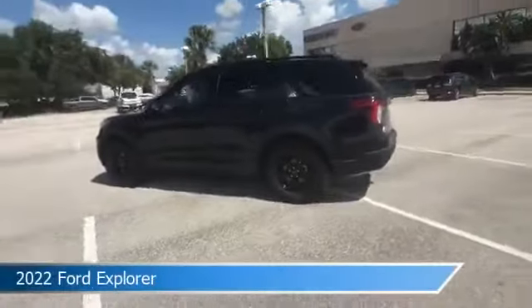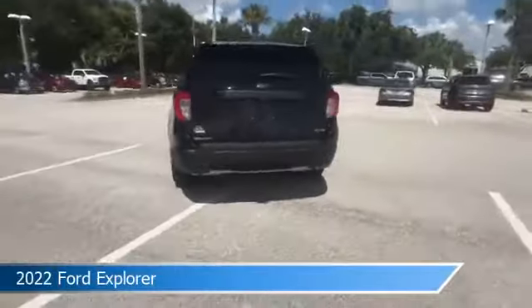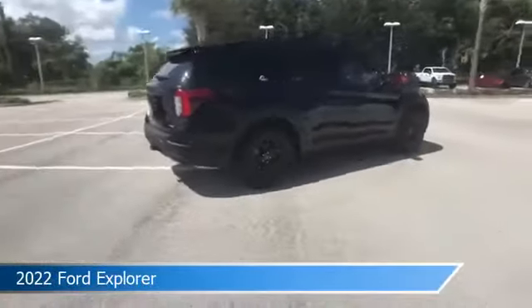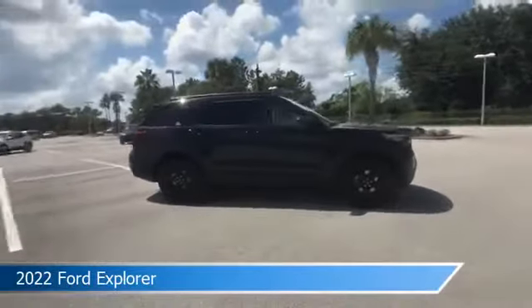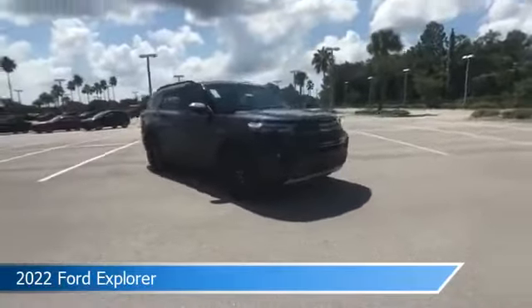Take a look at this 2022 Ford Explorer. Equipped with an automatic transmission in agate black metallic, this car comes with some great features including Android Auto, dual climate control, anti-lock brakes, audio controls on steering wheel, and more. Come in and check it out today.